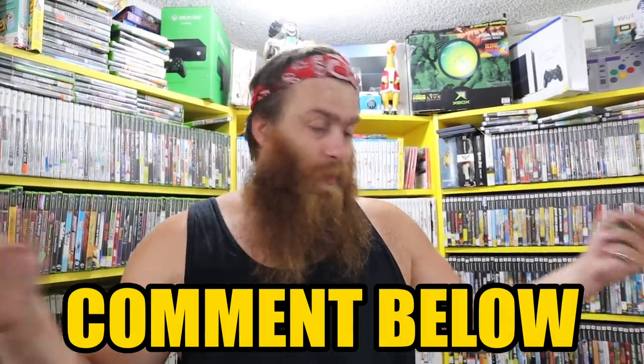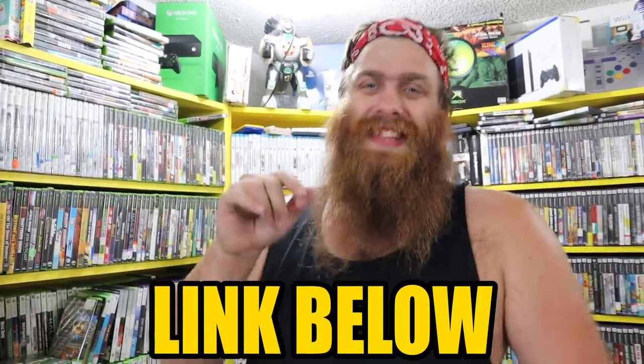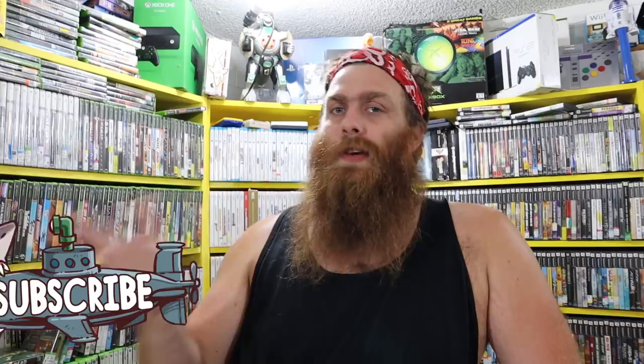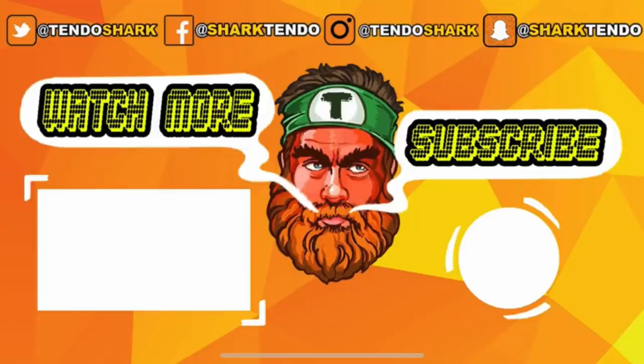Comment below — what's your favorite thing we got? Rose beat our day of thrifting — I don't even remember what we got at the thrift store, so Rose, you win. Also before we go, check out our Discord — the link is below. Click on those links and go check out some of the other stuff we've got going on, including a link to our merch store at 10doztrash.com — go check out our t-shirts, etc. We do post daily videos here on YouTube, so make sure you hit that subscribe button and that notification bell so you can get a notification when we post tomorrow's video. Until then, guys — peace out.